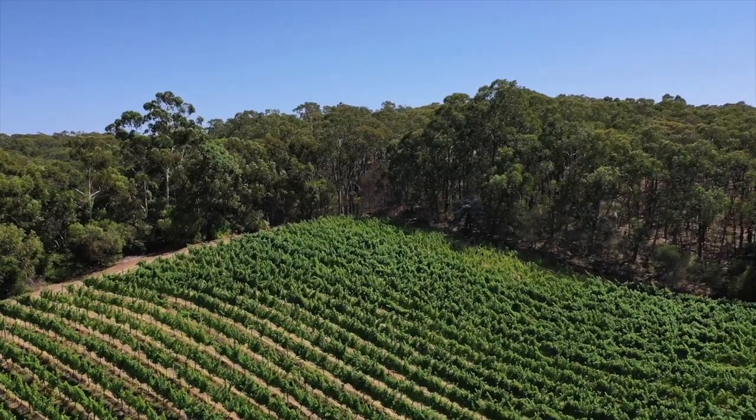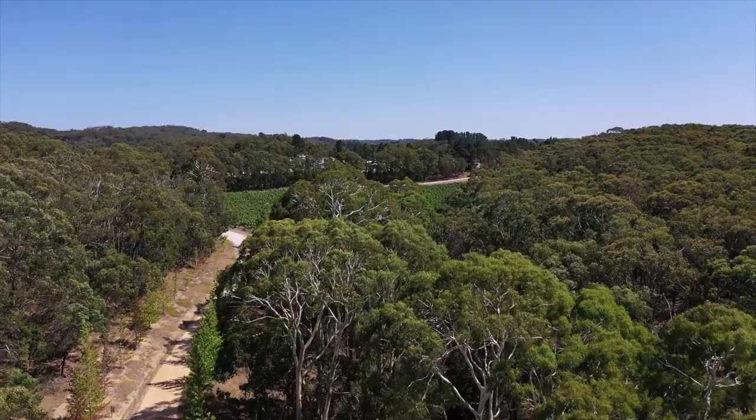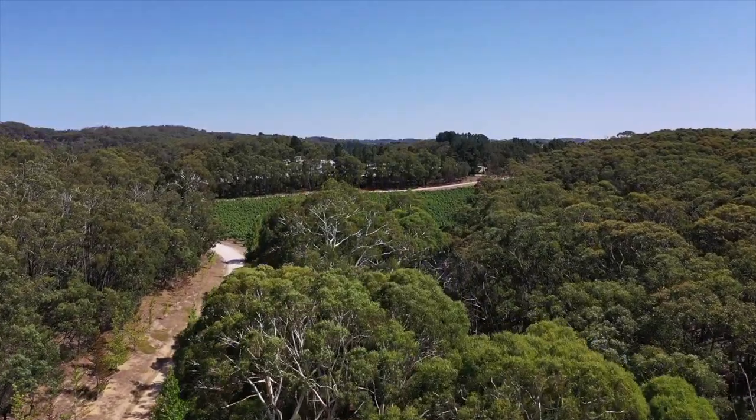I don't think it's hard to look at native vegetation as a really important way of just maintaining the stability of the landscape, the quality of the water, the quality of the air and the quality of the soil.